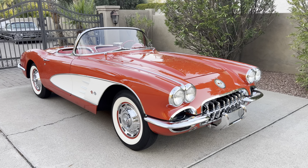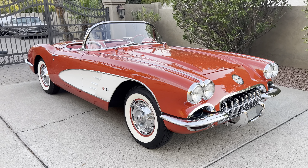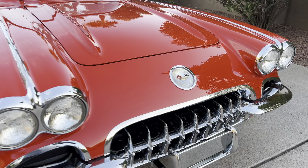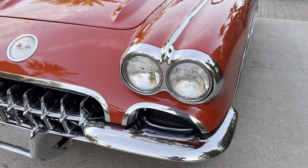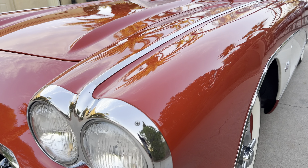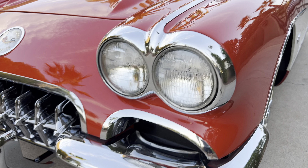Believe it or not, this car still has the same paint job it's had since the 1980s and it's absolutely gorgeous. It's never been hit or hurt — it's all original body on the car. I know a lot of these cars have been hit and pieced together, but this is not one of those. This is a very, very well taken care of car. It's always been a nice car its entire life, which is very unusual. It is one of the nicest bodies I've seen on a C1, early C1 Corvette.